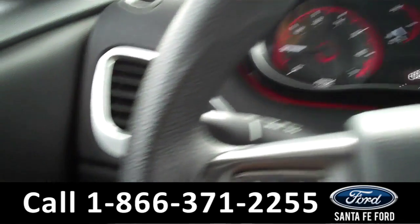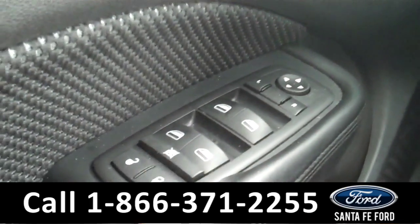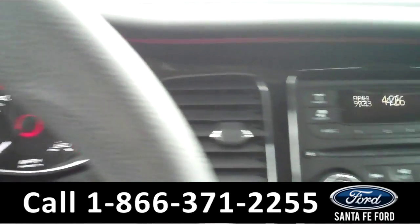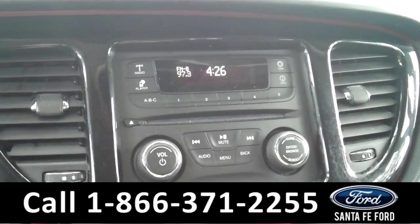Now we're going to take a minute to look inside. This vehicle comes equipped with powered mirrors, windows, and door locks. The information center displays the odometer. The media center is AM, FM, CD player, and Bluetooth ready.